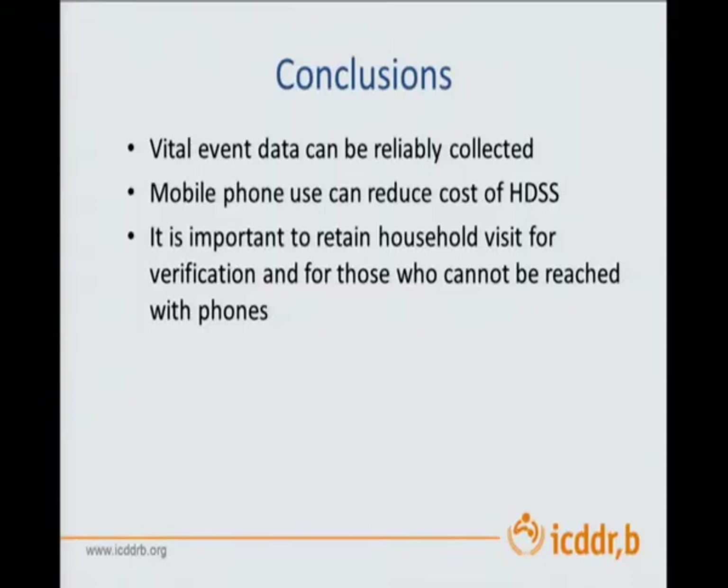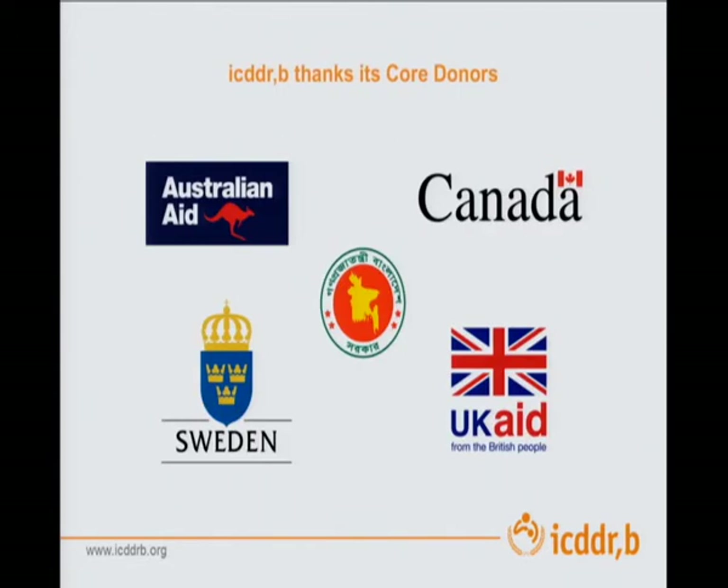In conclusion, while event data can be reliably collected, mobile phone use can reduce costs. It is important to retain household visits for verification and for those who cannot be reached with phones. Thank you to ICDDRB and its core donors for supporting our research infrastructure. Thank you so much.